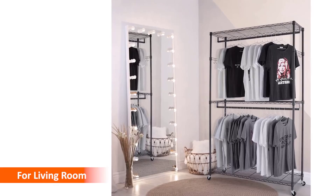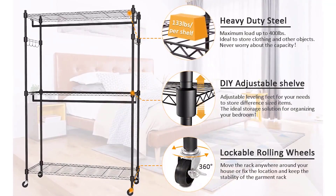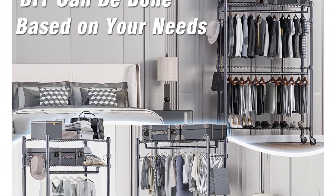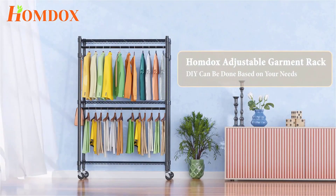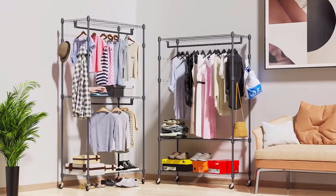Hang more clothes with less space compared to the normal front-and-back rods design. Equipped with four rolling wheels, two of them locking wheels, designed to let you roll the clothing rack wherever you need at home. Easy access to bedroom, cloakroom, clothing store, laundry room, walk-in closet, and more.